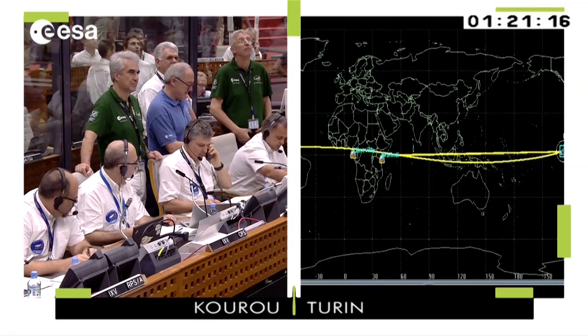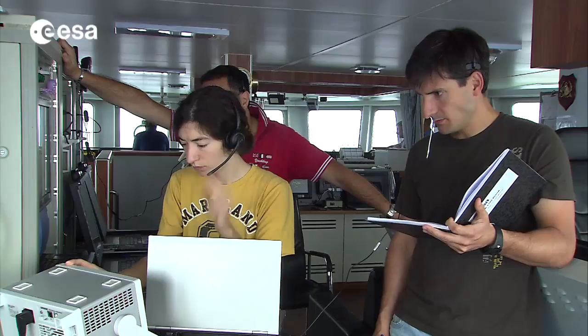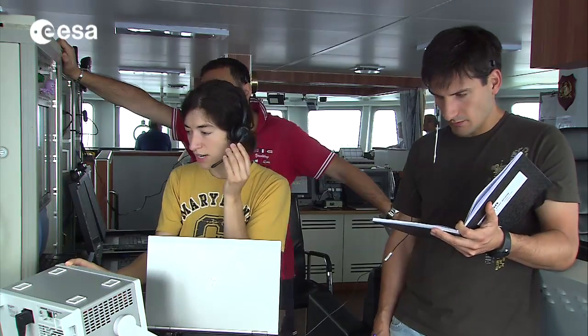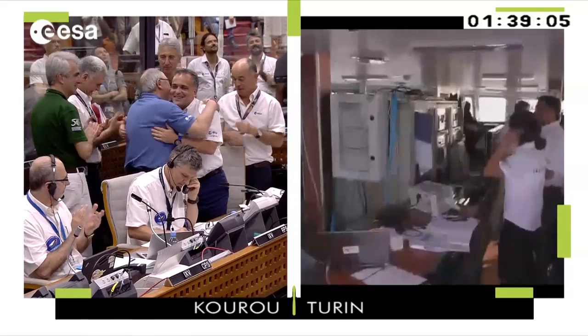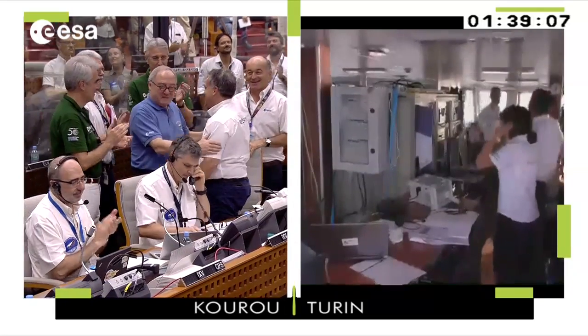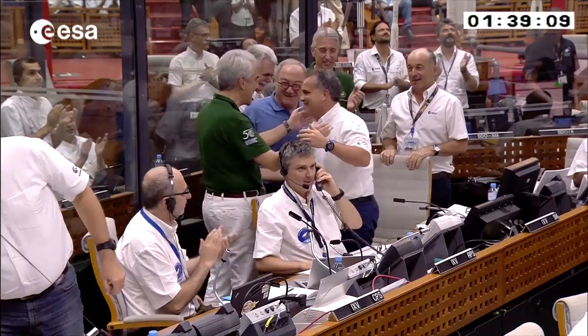Gathering data from different ground stations around the Earth and, of course, from the recovery ship in the Pacific, IXV made a picture-perfect flight and splashed down in the ocean precisely where it was expected to.